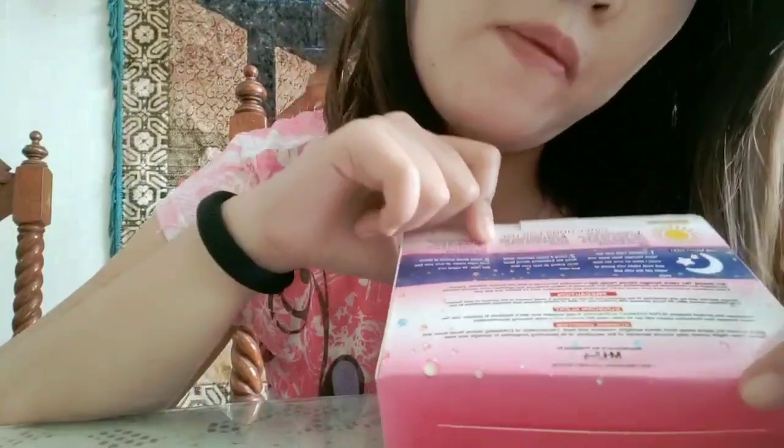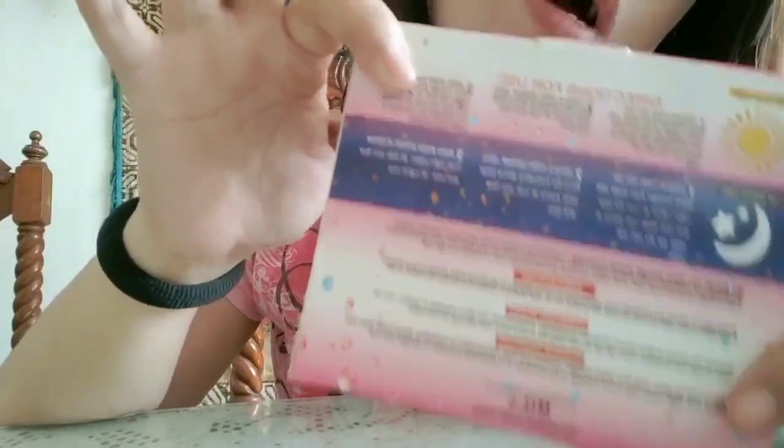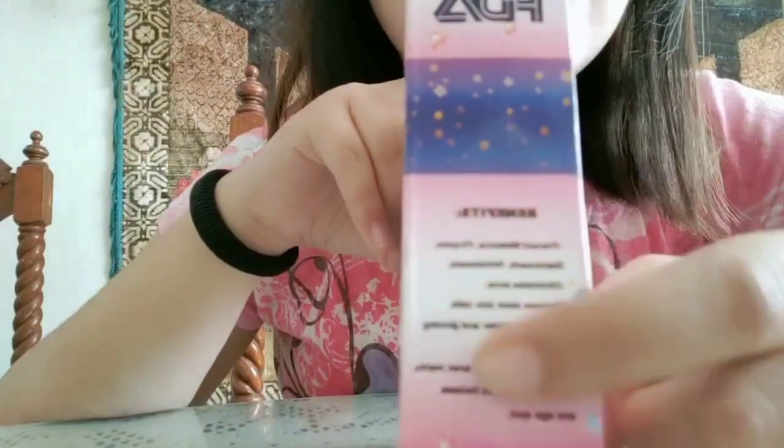So syempre you have to follow the directions here and paano i-apply, and syempre kung yung temperature ng storage — mahalaga yan sa mga ginagamit natin sa mukha natin. Sa gilid naman ng box, makikita natin yung FDA logo, and then also the benefits. Nakalagay din dito yung mga benefits niya, such as prevent melasma, pimples, blackheads, whiteheads, eliminates acne, removes dead skin cells, revealing whiter and glowing skin, remove dark spots, acne marks, blemishes such as freckles and age spots.